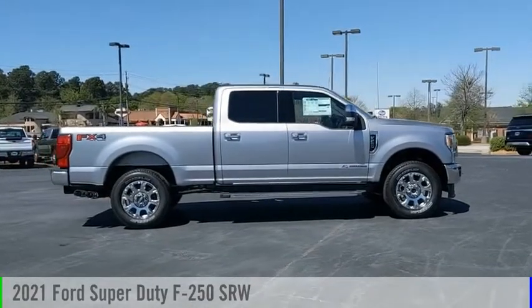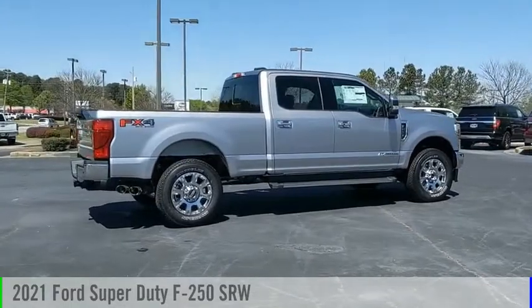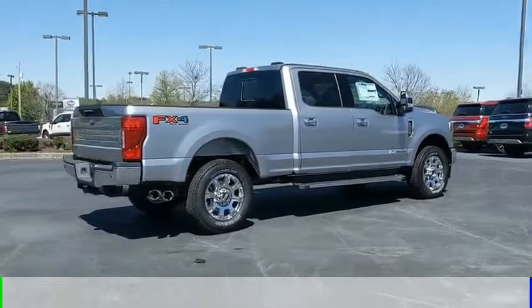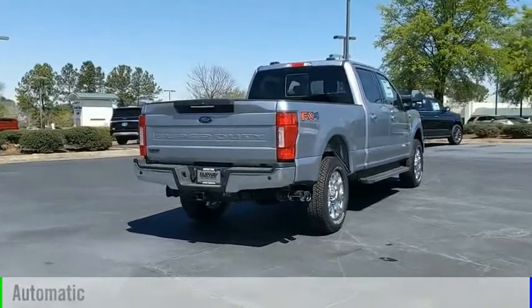We are pleased to show you the 2021 F-250 Super Duty. This vehicle is powered by a four-wheel drive, eight-cylinder, 6.7-liter engine, and comes with an automatic transmission.